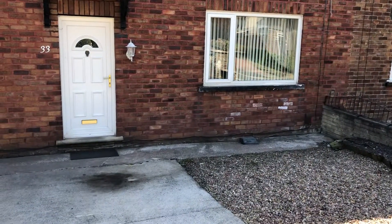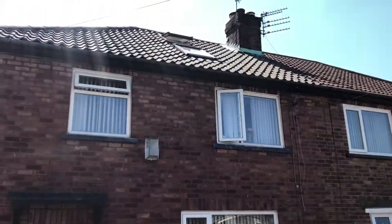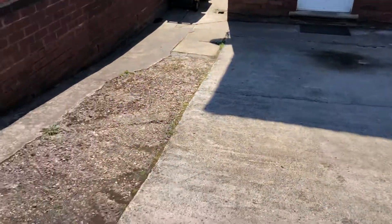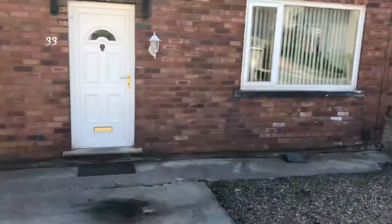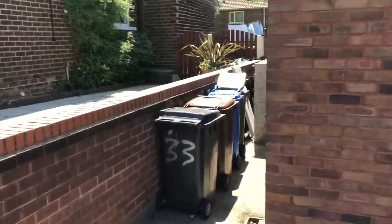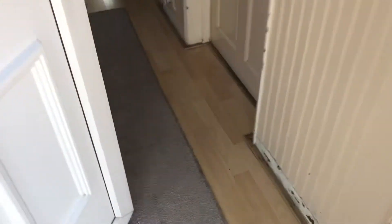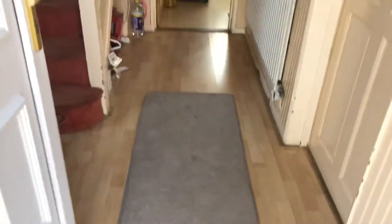Hi, it's the video tour for 33 Thirlmere. I'll show you the outside — it's a four-bedroom property and has driveway access just down the rear there where it's gated. Okay, so just going into the hallway.